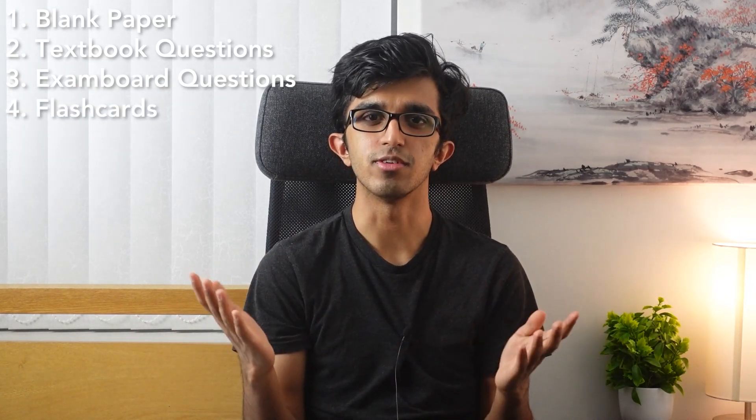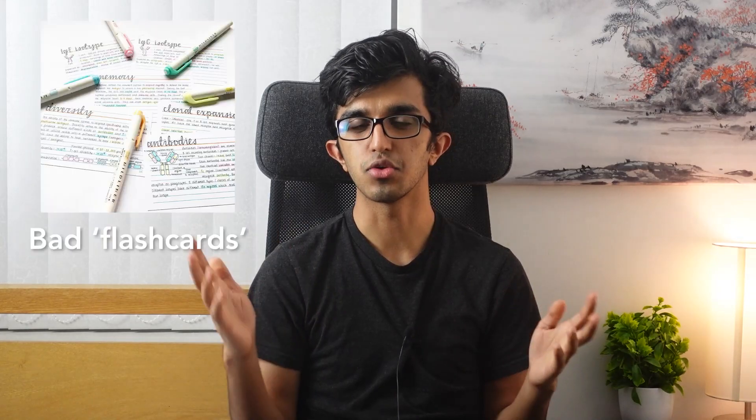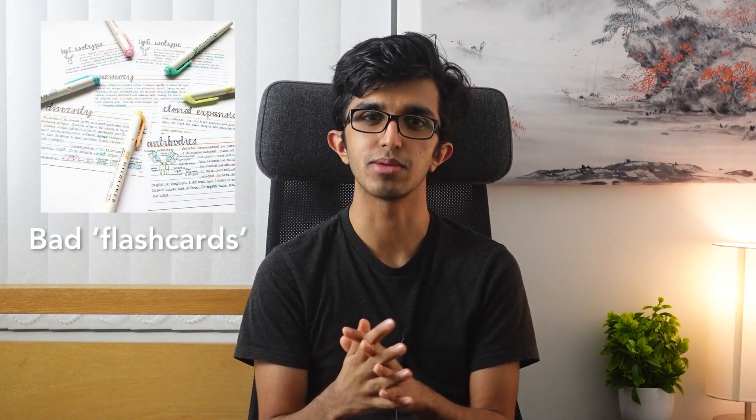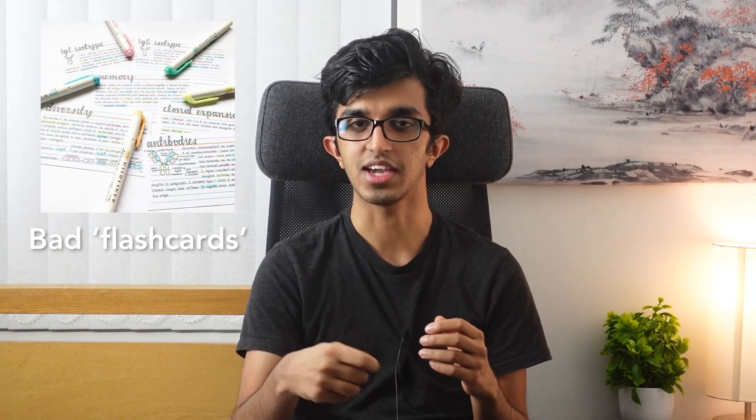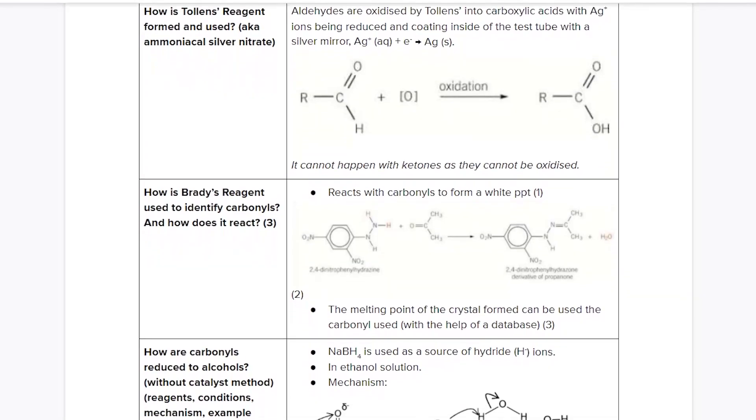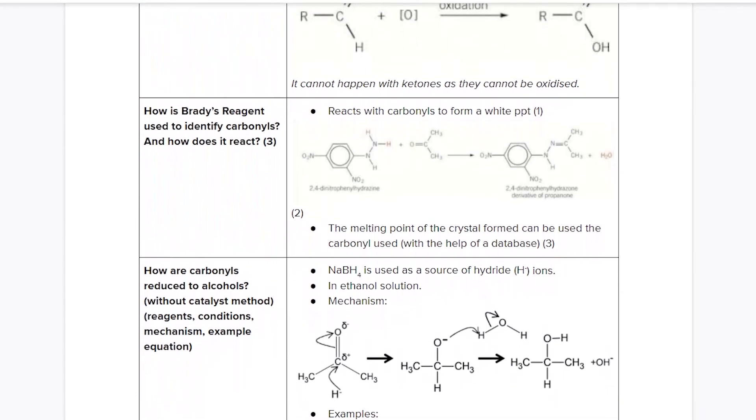Number three: using past papers, topic tests, or questions made by exam boards. And finally, number four: doing flashcards. Not those so-called flashcards where people just write information on a small piece of paper and flip through the deck re-reading it, but flashcards which have a question on one side and an answer on the other. As we will learn in the next episode of the series, flashcards are especially powerful because they also make use of something known as spaced repetition.